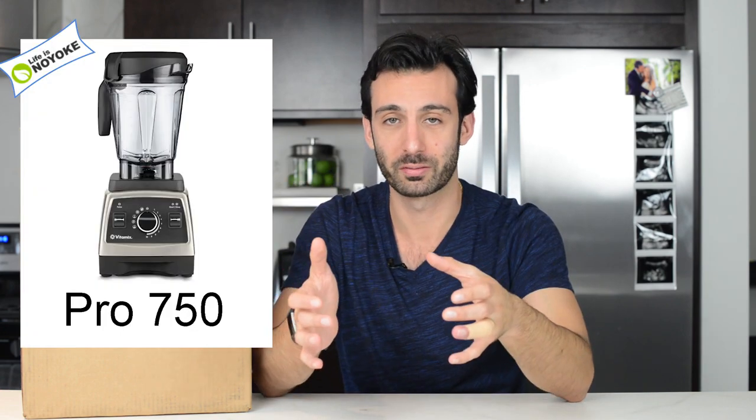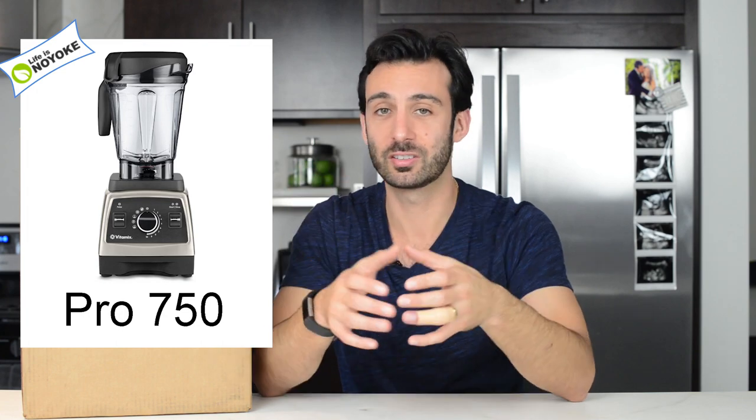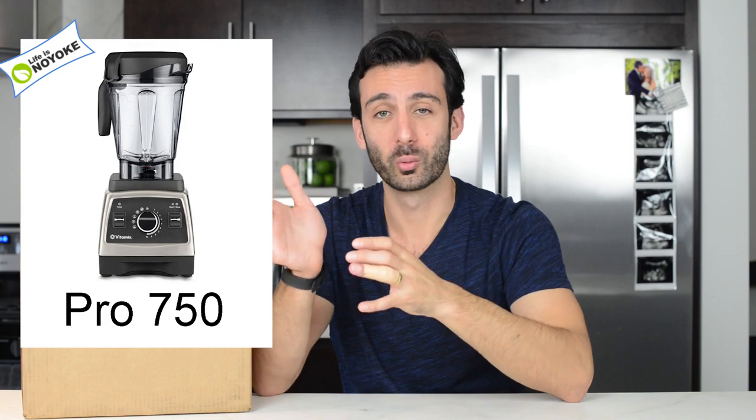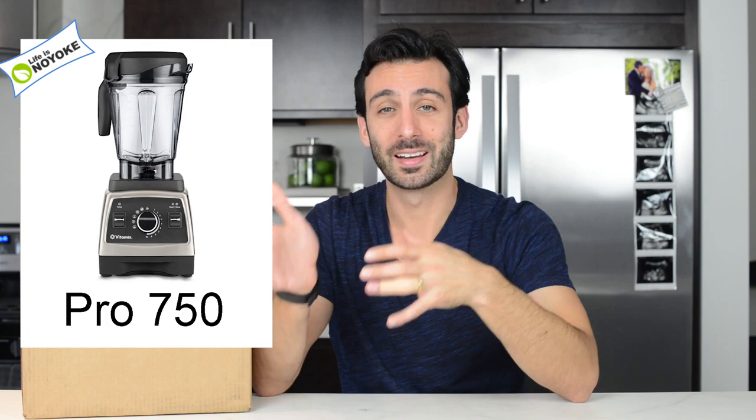You'll notice that we've recommended Ascent for almost all of these picks. But if you're watching this video from the UK and don't have access to Ascent or Explorian, we recommend getting the Vitamix Pro 750. We absolutely adore the Pro 750. It's the G-Series with an on/off switch, the pulse switch, 1 through 10 variable speeds, five pre-programmed settings, and it comes with a brushed stainless finish — and it does all the things really well. Don't wait for Ascent if it's not in your neighborhood yet. Get the Pro 750.